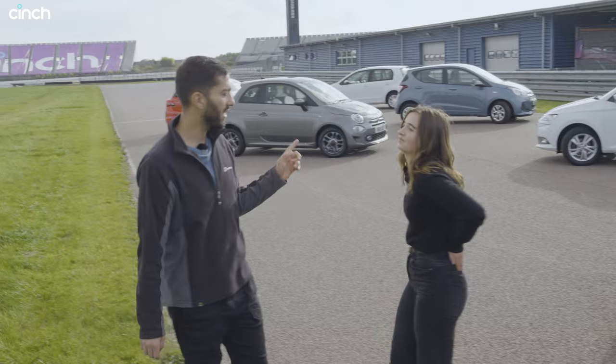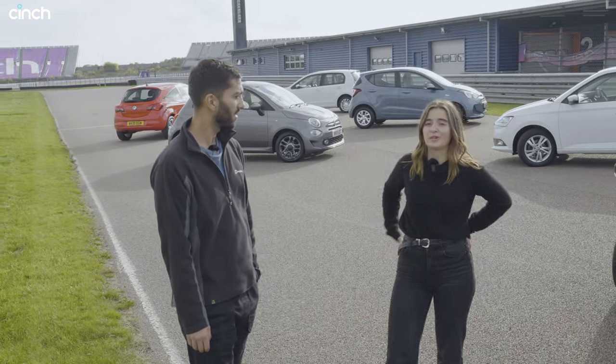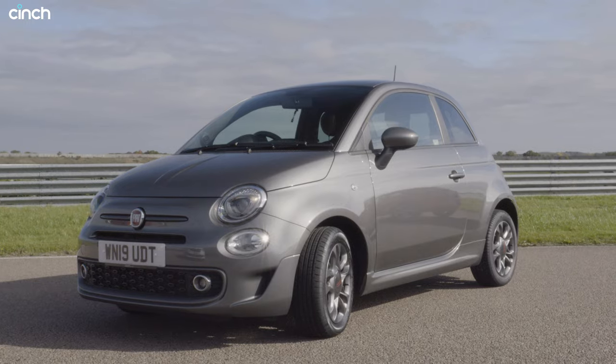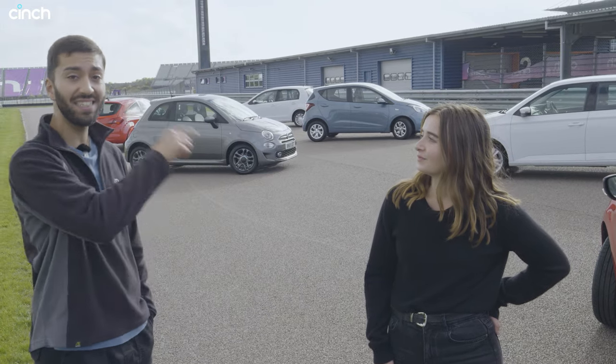I don't know if the Clio is the one I'd choose from this selection. I'd have to go all the way back to the VW Up — I really love that car. I'm going to surprise myself: I really like the Fiat 500 because I just really like the finish and spec of this particular car. Let us know your favourite down in the comments below. We'll put a link to all of these exact cars in the description because they're all available to buy on Cinch. If none of them tickle your fancy, there are plenty more on Cinch. Like and subscribe to the channel and we'll see you next time.